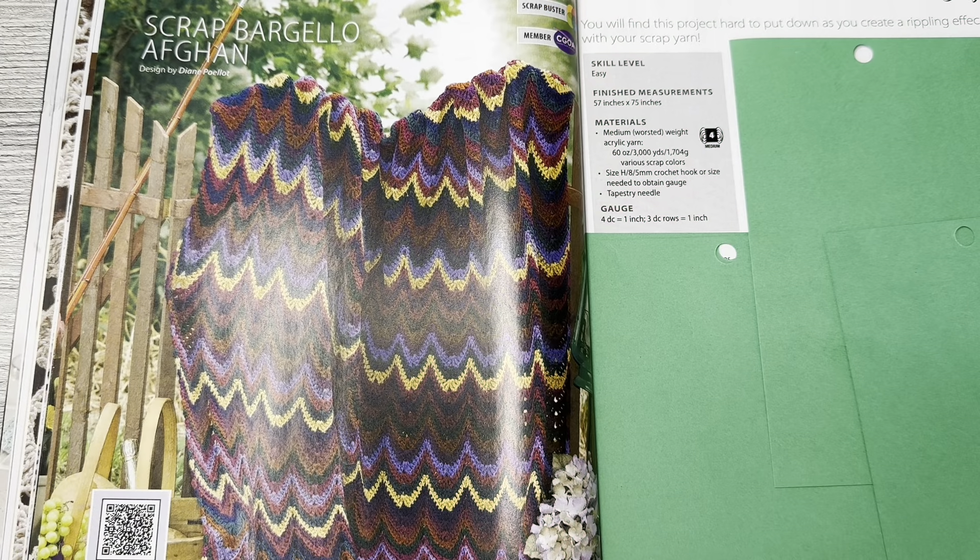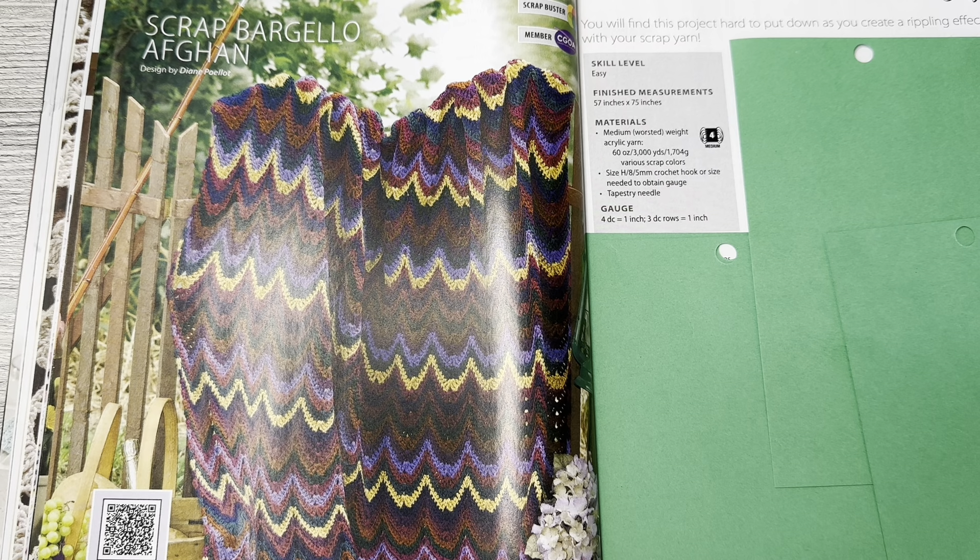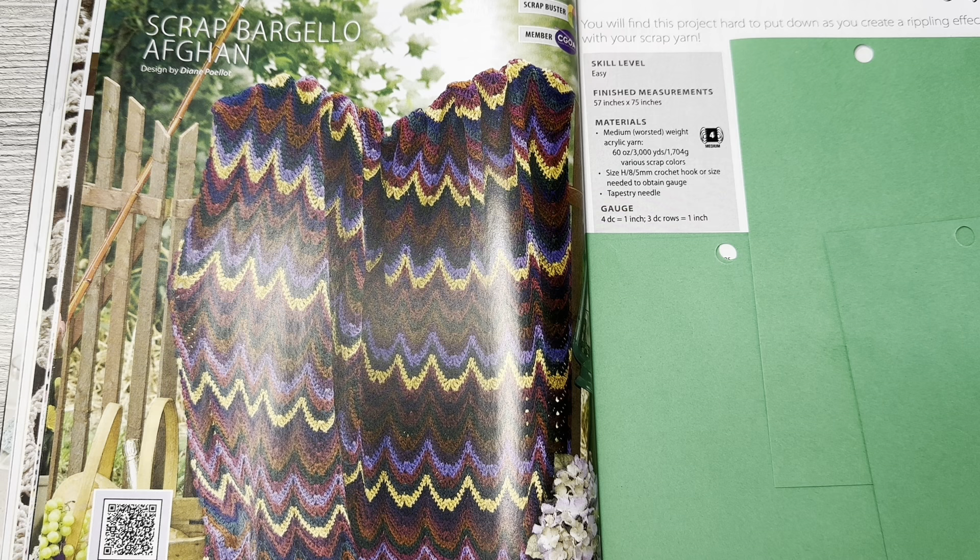This is the Scrap Bar Jello Afghan by Diane Poliat. You will find this project hard to put down as you create a rippling effect with your scrap yarn. Finished measurements are 57 by 75, skill level is easy, medium worsted weight yarn. You could do your team colors on this one — that would be pretty cool.